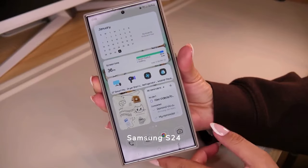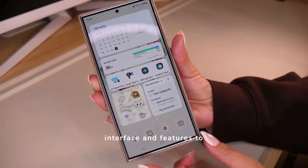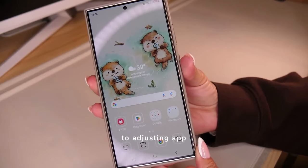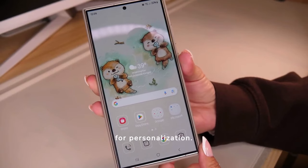Customizing your Samsung S24 Ultra allows you to tailor its interface and features to suit your personal or professional needs. From changing themes to adjusting app layouts, the phone offers extensive flexibility for personalization.